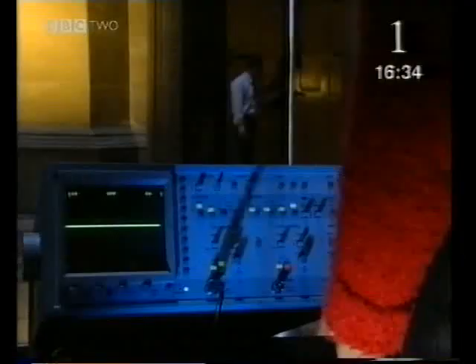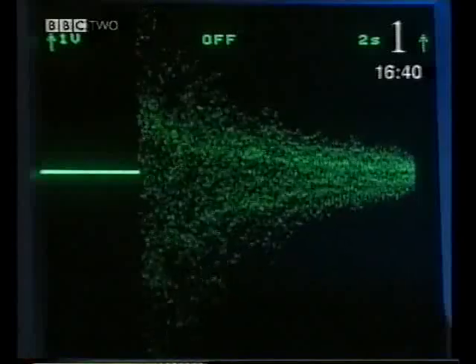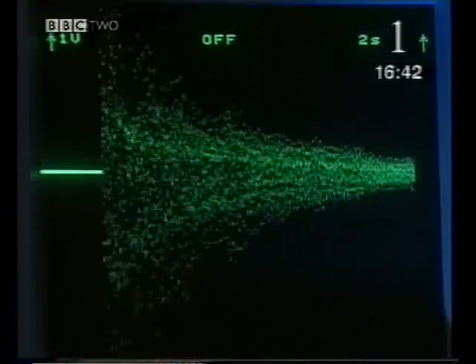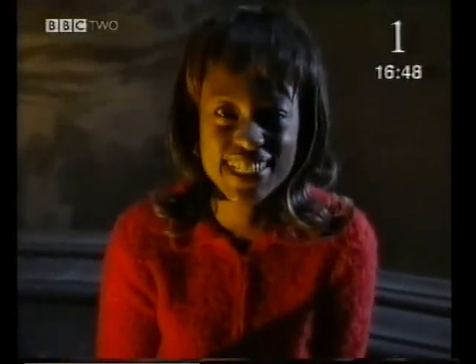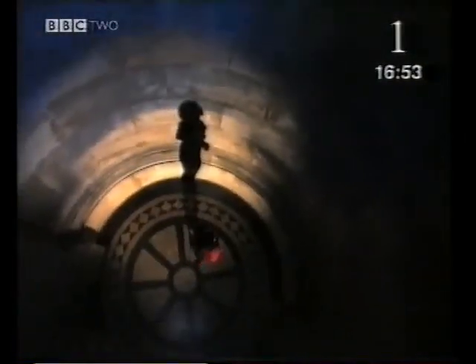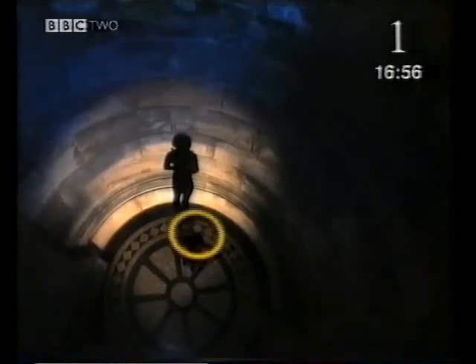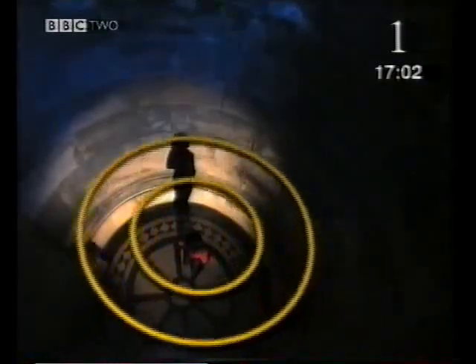An oscilloscope helps us measure just how long the reverberation lasts — it detects the sound as it's reflected off the walls. You can see how the trace gets smaller as the sound fades away until you can no longer hear it. And the reverberation lasted fifteen seconds. When the sound waves hit the hard, smooth walls, most of the sound reflects back into the room, so I still hear the first note whilst I'm singing the second and so on.